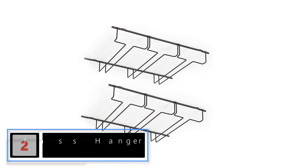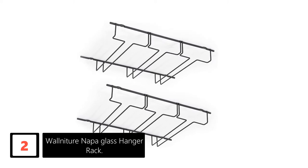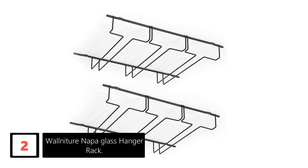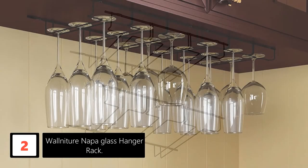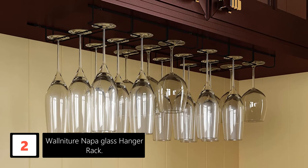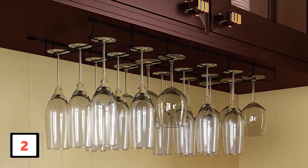At number 2: Walniture Nappa Glass Hanger Rack. If you are looking for a versatile storage rack that will help you hold various wine glasses, this is a perfect choice. This rack will help you protect and store your delicate champagne flutes, wine glasses, as well as other glassware. The rack also brings a new function to your existing storage and cabinets. They are available in various finishes and styles, making it easy to select the model that suits your needs best.